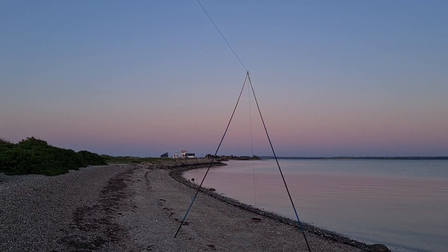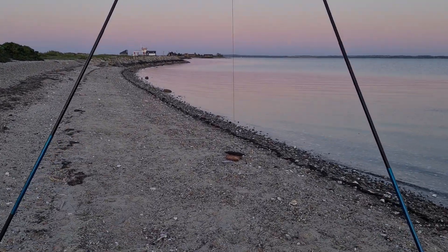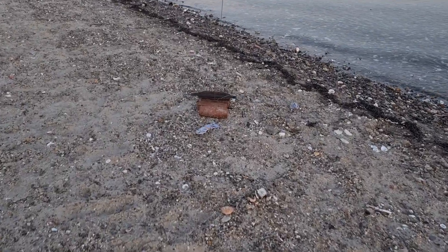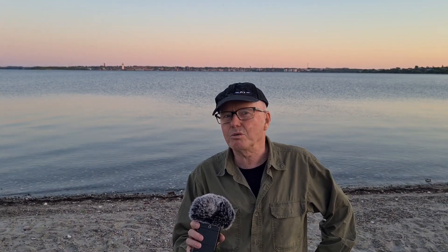Thank you for joining me on this video into radio history and espionage. See you next time. Thank you for watching my video. If you like it, please subscribe and please write a comment below.